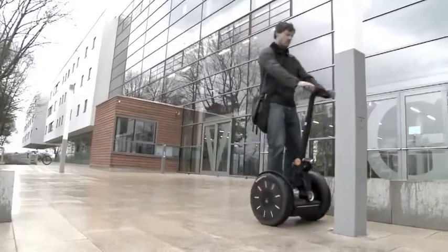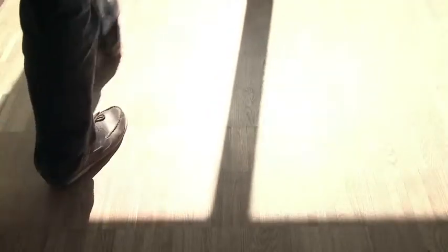EZLUX products enjoy an excellent reputation. They stand for innovative technology, high energy efficiency, easy operation and modern design.